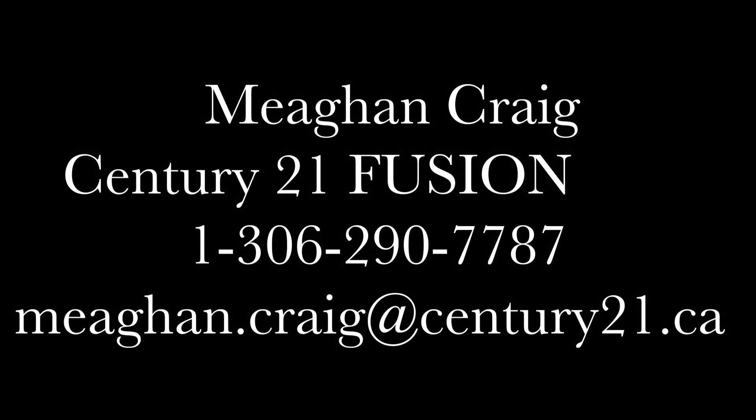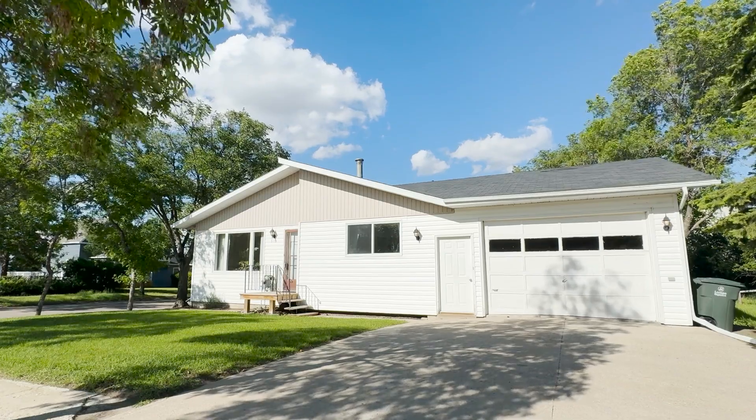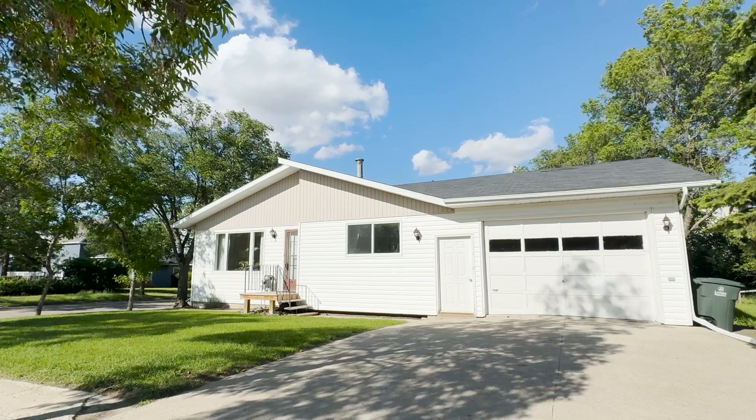For more information on this listing, you can contact me at 1-306-290-7787 or email me at megan.craig@century21.ca — because you know what they say, there's no place like home sweet home.